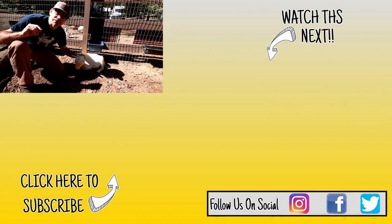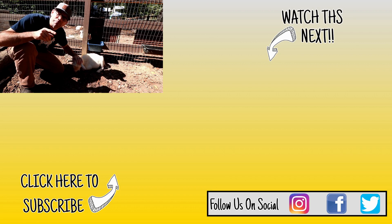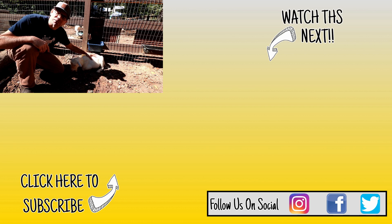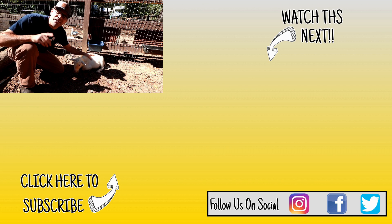Hey guys, if you got any goat tips, comments, or questions, leave them down below. If you don't know about our podcast, check out the links right down below as well. If you're new to the channel and like what you see, hit the subscribe button, and if you're interested in any Cock Hill Farm gear like this Tip shirt, check out the link over here.